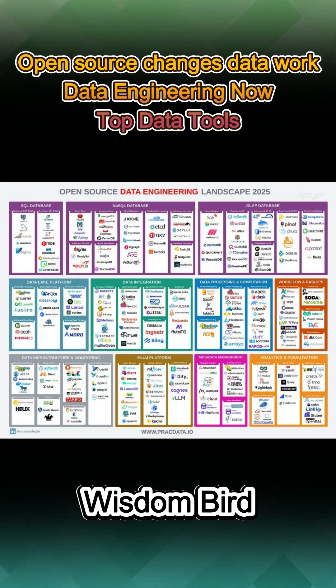The rise of ML/AI platforms like MLflow and Kubeflow supports building and deploying machine learning pipelines efficiently. Metadata management is critical, with Amundsen and Apache Atlas providing governance, and cataloging tools like CCAN helping organize data assets.